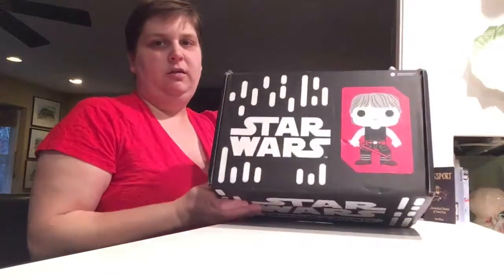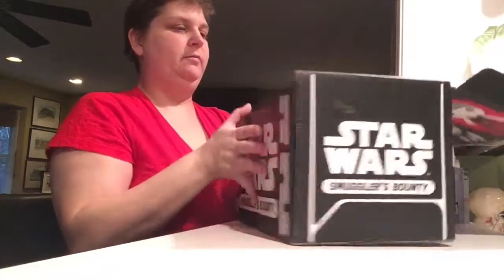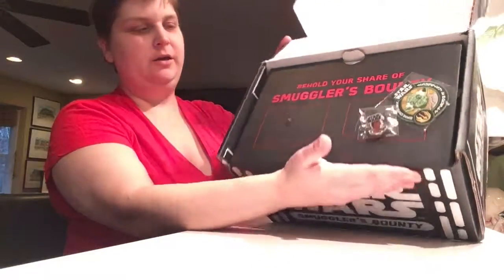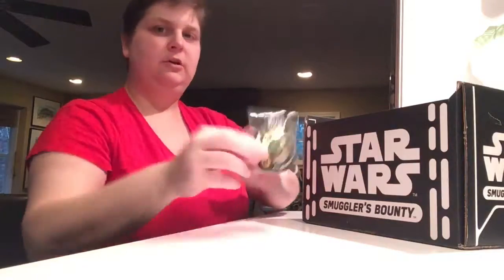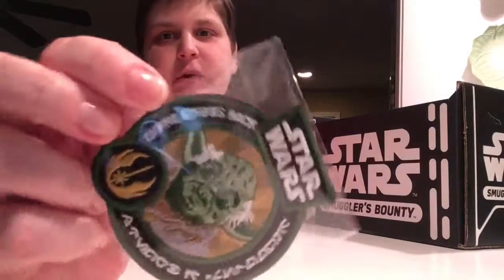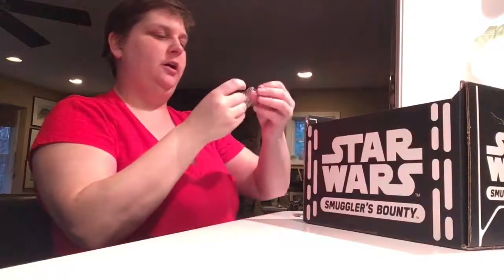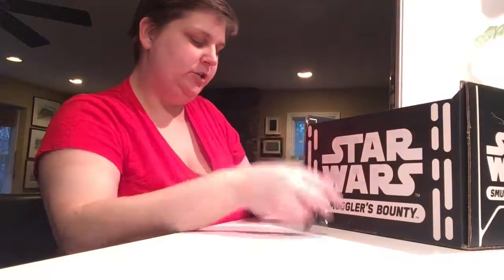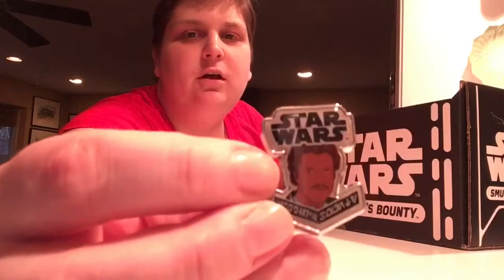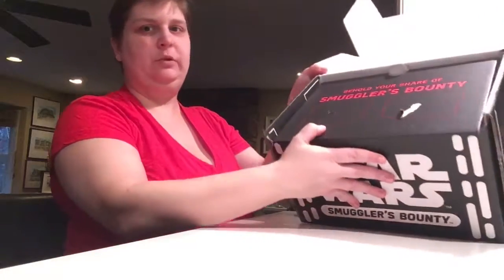This box is huge, as it should be. So behold your share of Smuggler's Bounty. We have Yoda with the Rebellion symbol right there, and it says Empire Strikes Back on it because that's the theme of this box. And I love this pin so much — we have Lando Calrissian. That's amazing. Let's open it up.